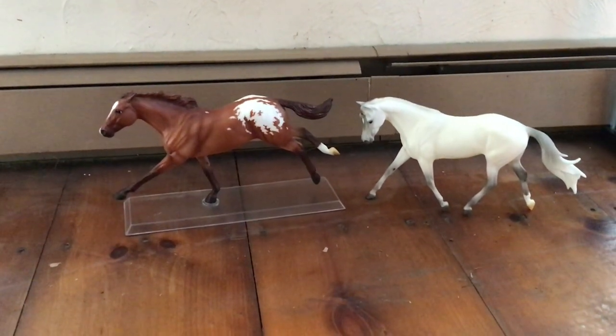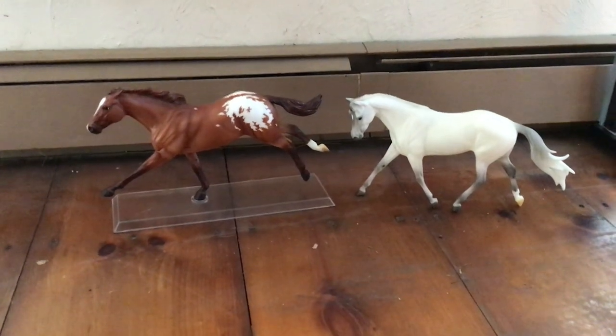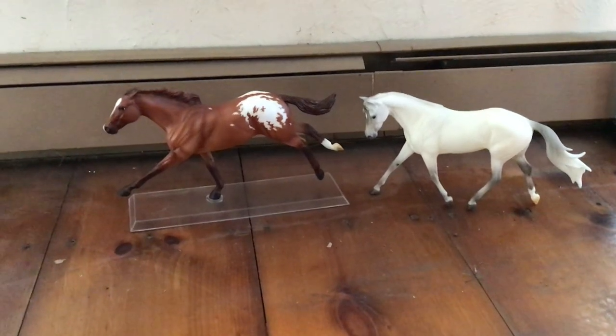I'm putting them both in the same video seeing they're not like new models and stuff, but it would be nice for people to see them if they want to see what was a possibility of getting from a Briar Horses website sale.